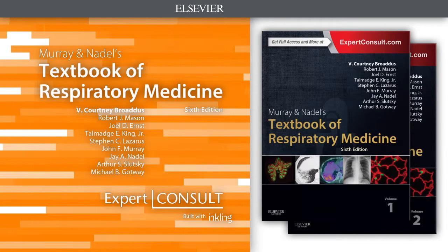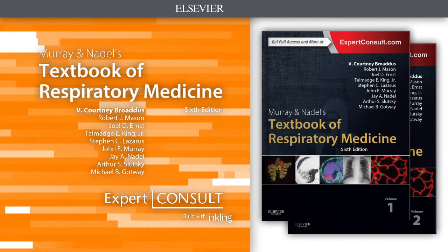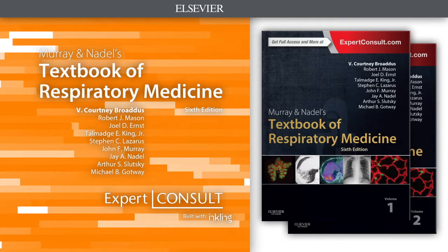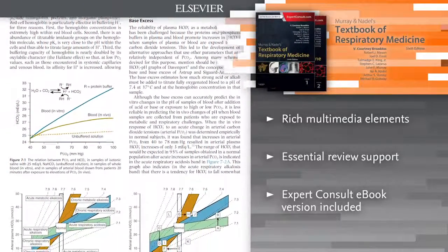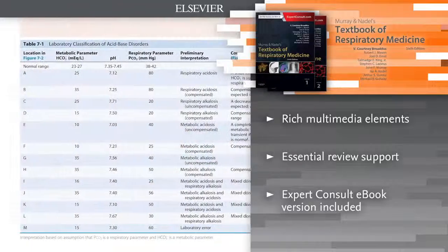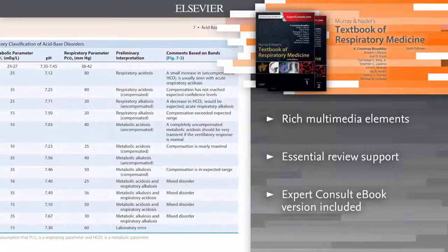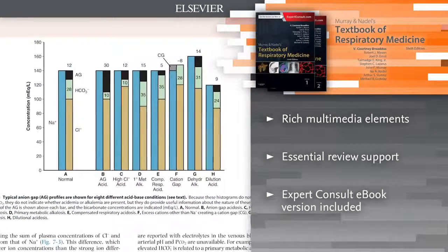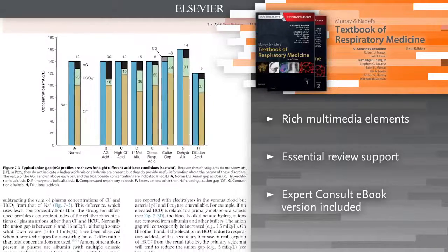Introducing Murray Nadel's Textbook of Respiratory Medicine. Ideal for fellows and practicing pulmonologists who need an authoritative, comprehensive reference on all aspects of pulmonary medicine. This volume offers the most definitive content on basic science, diagnosis, evaluation, and treatment of the full spectrum of respiratory diseases.